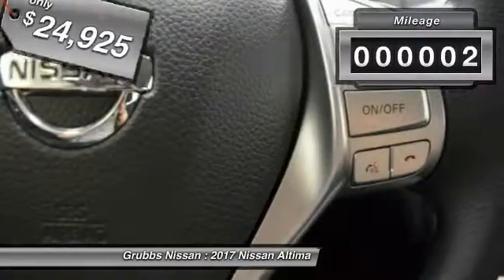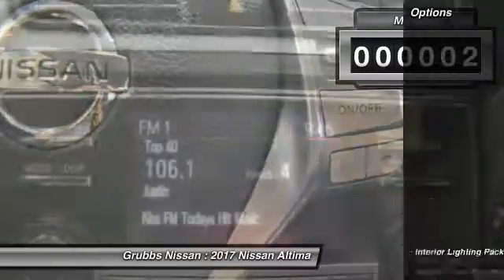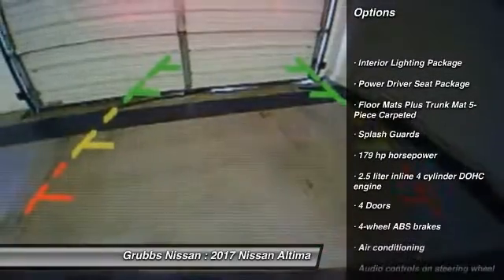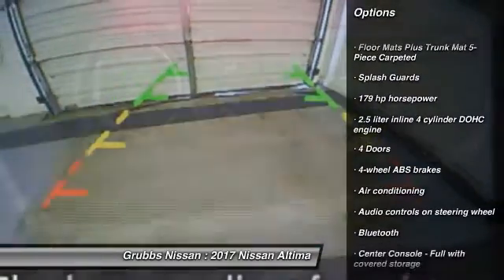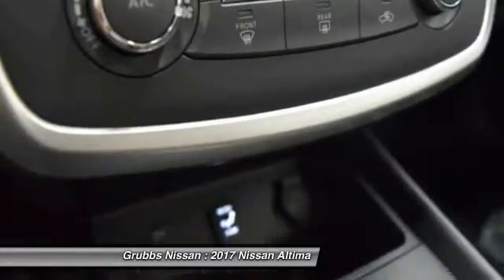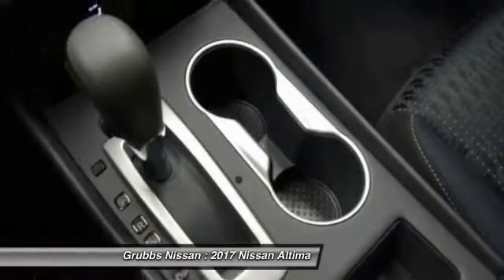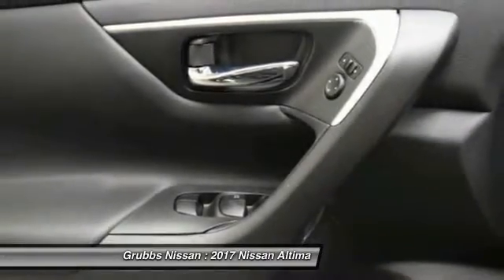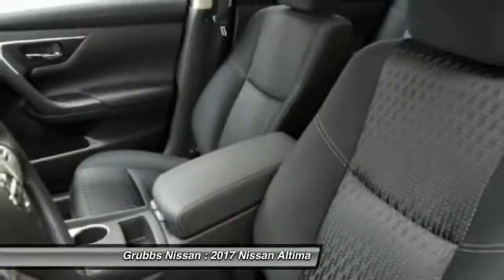This vehicle has less than 100 miles. Here are some of this vehicle's great options: traction control, stability control, Bluetooth, passenger airbag, air conditioning, front wheel drive, cruise control, tilt and telescopic steering wheel, power windows, remote power door locks. This vehicle offers reliability and good looks at a great price.